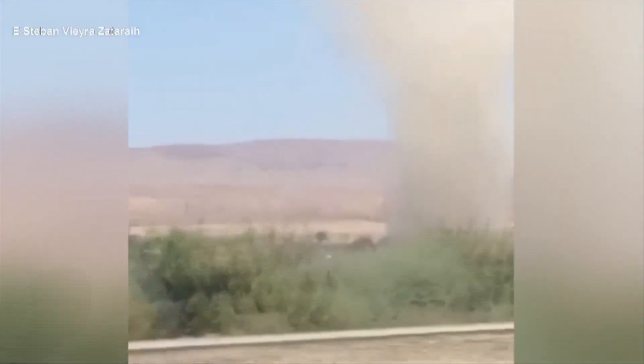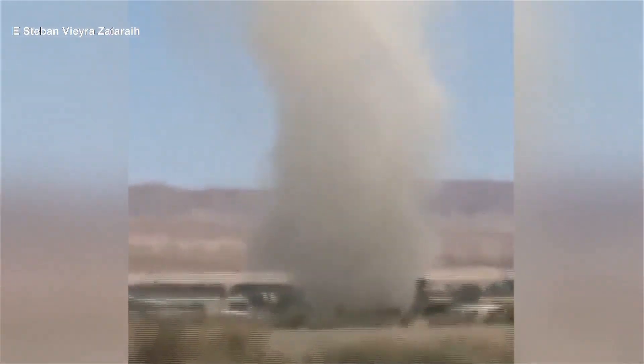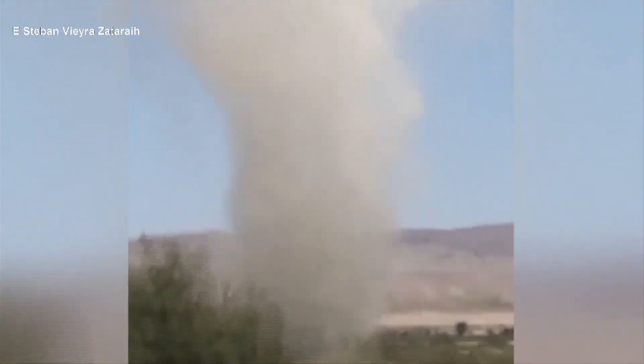We're certainly no stranger to blowing dust and sand here in the Coachella Valley. We also see these from time to time — dust devils are fairly common, especially during the warmer months. First Lord meteorologist Spencer Blum is back in studio with more. Spencer: dust devils are a fascinating and relatively common phenomenon that happens all over the world.